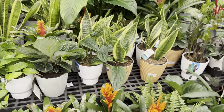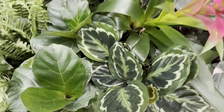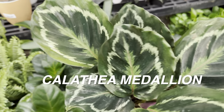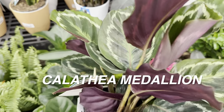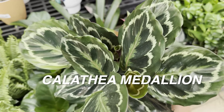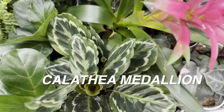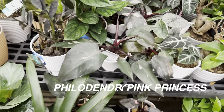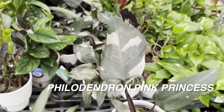We have some easy-to-care-for Sansevierias or snake plants, and another Calathea right here — this is a Calathea Medallion. You can see that there is a purple undertone to the leaf. I like Calatheas; I think they're gorgeous. But Calatheas are so much better when you grow them in hydroponics — basically taking all of the soil off the roots and growing it in straight water with some nutrients. It's really worked out for me so far with Calatheas.